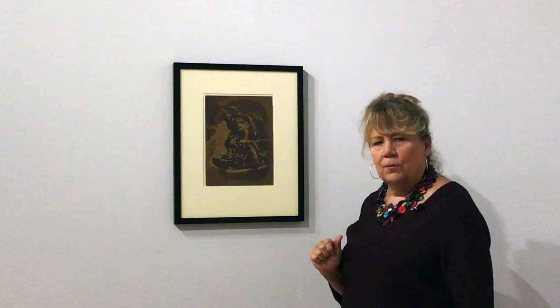The subject here comes from a drawing by an Italian old master, and it is the triumph of truth over vice. It has various other titles, but truth is represented by a woman and she's ready to strike vice, who's obviously going to lose this battle.